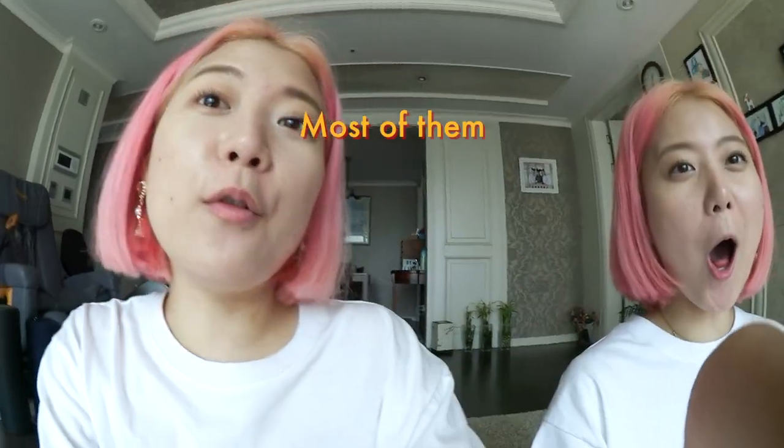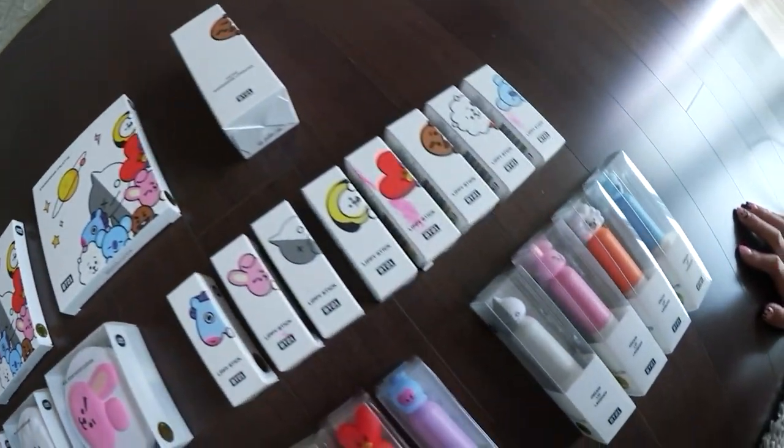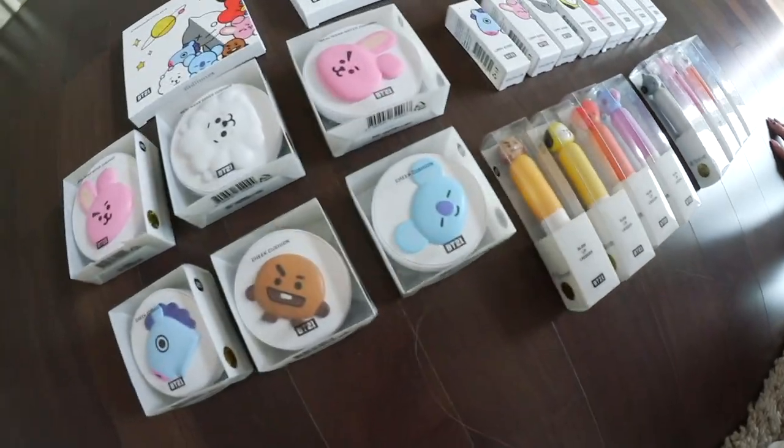So I know a lot of our cuties are BTS ARMY. BT Cosmetics just released their BT21 collection and they collaborated with BTS — we knew that we had to review these because so many of our cuties want us to. Here's the collection! Well, it's not the full collection but — ta-da! As you guys can see, we don't have our cheek and lipstick out right now because we actually want to try those on camera. So let's try it because I need some cheeks!